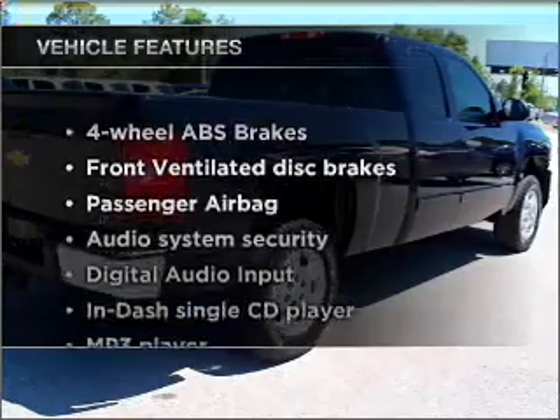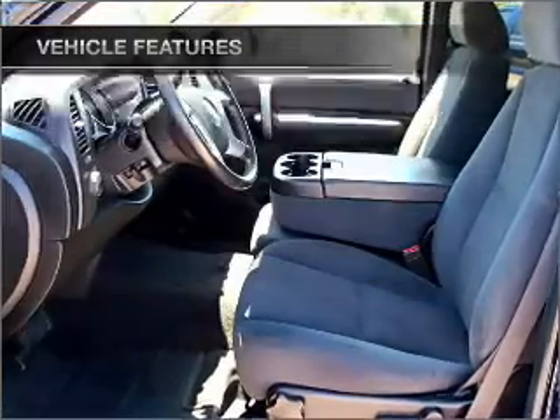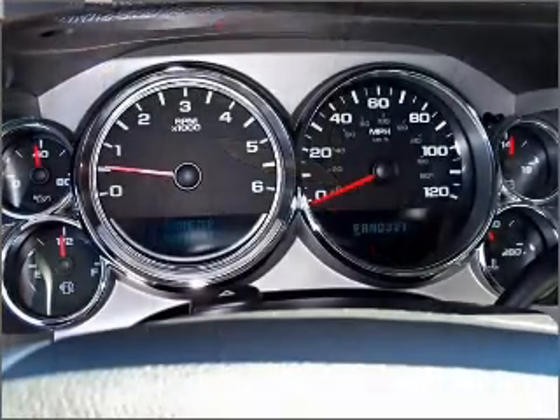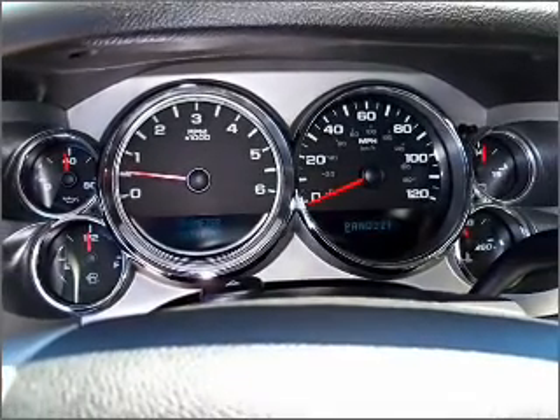With these notable features, you won't want to miss out on the opportunity to own this amazing ride: air conditioning, power door locks, power windows, power steering, cruise control, an AM/FM stereo with a CD player, and an adjustable tilt steering wheel. Call today to schedule a test drive.